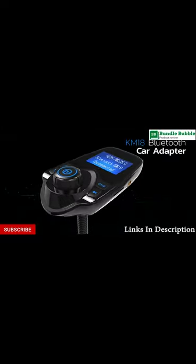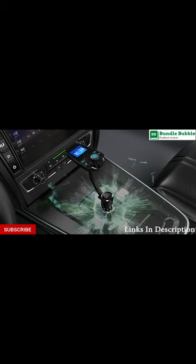Nulaxi Wireless In-Car Bluetooth FM Transmitter. Links to buy are available in the description. Don't forget to like, comment and subscribe and press the bell icon.